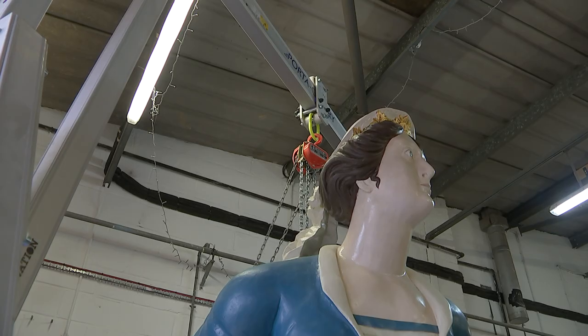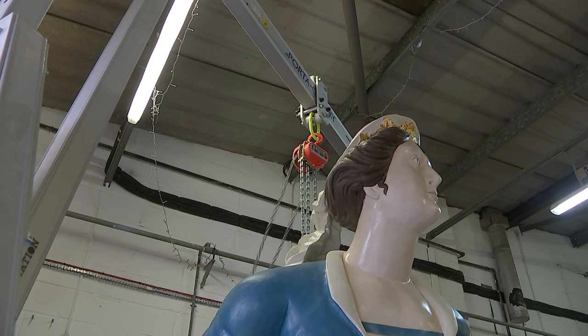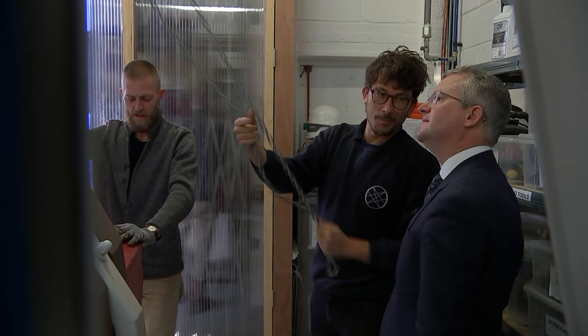The figurehead of HMS Topaz was embedded with history. We found a little musket ball.